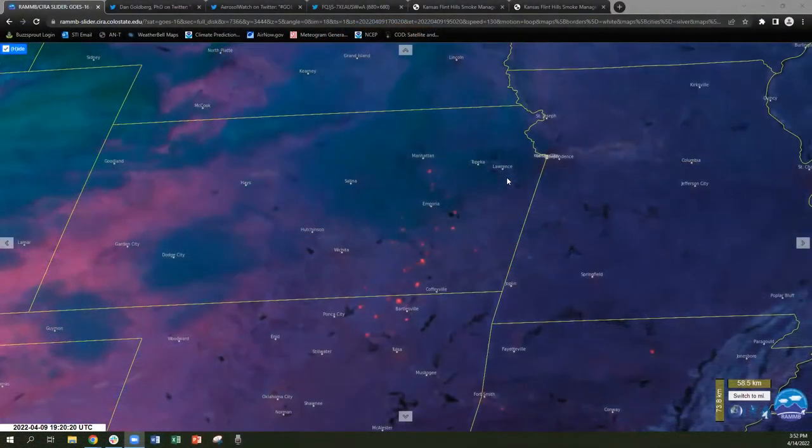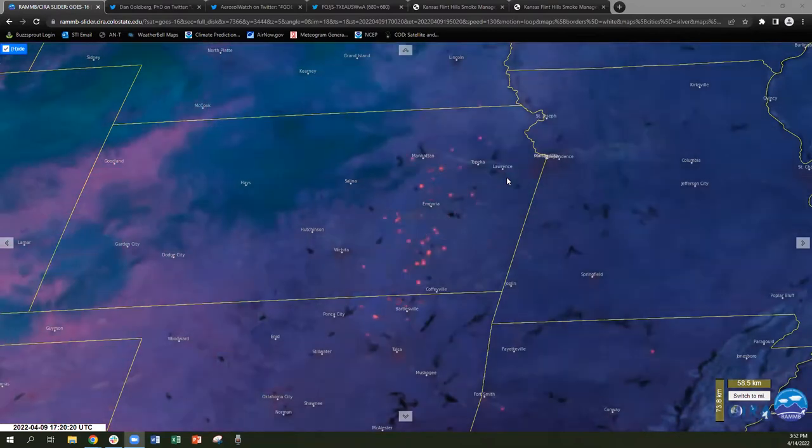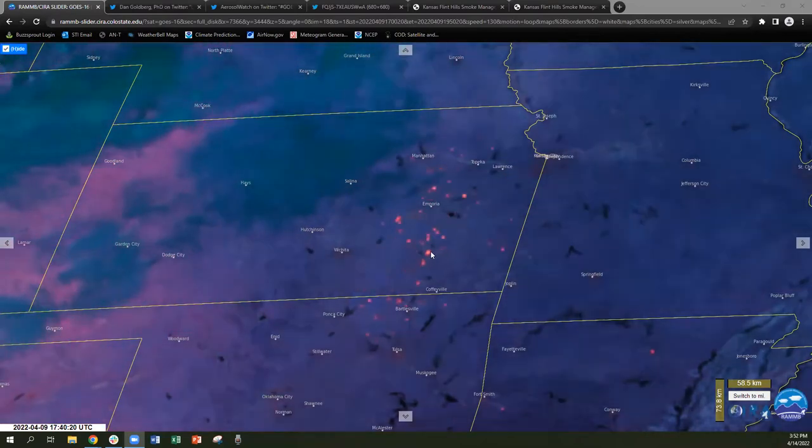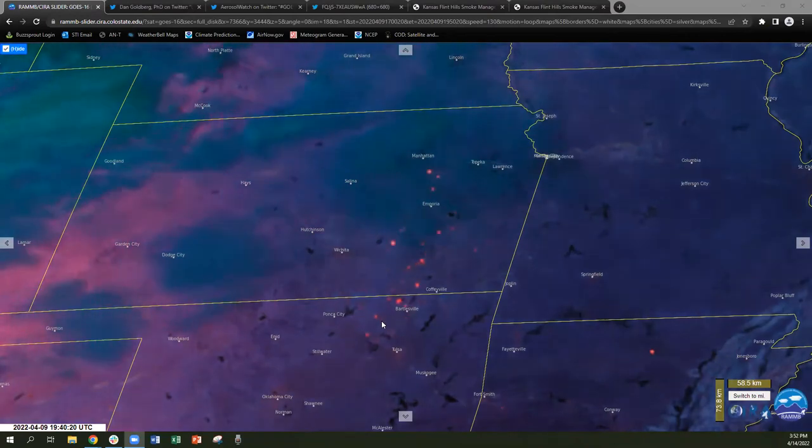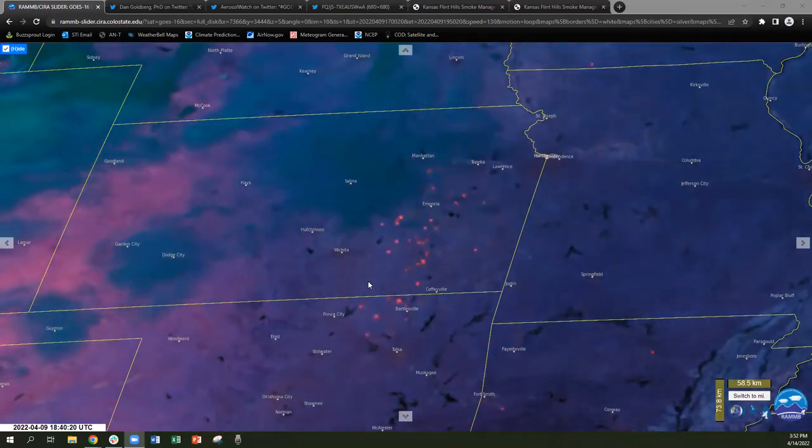But they also need to consider the air quality impacts. We're going to be highlighting a couple of cases where burning in the Flint Hills did lead to some pretty dramatic air quality impacts both locally and regionally, and then we're also going to talk about how land managers can reduce those air quality impacts. What you're looking at right now is satellite imagery from Saturday, April 9th, 2022. Notice all these red speckles here in eastern Kansas and the far northern portion of Oklahoma — this is satellite imagery detecting the prescribed burns happening across the Flint Hills. April 9th, 2022 happened to be a particularly active prescribed burn day.